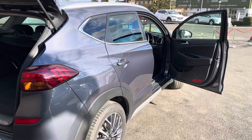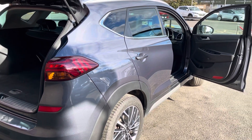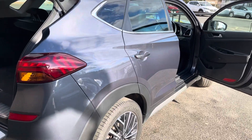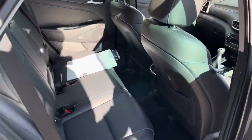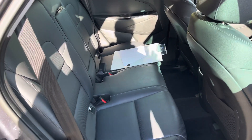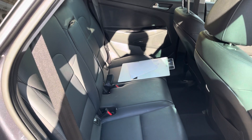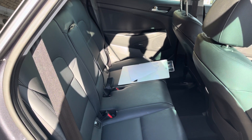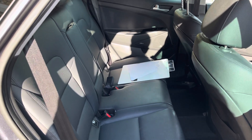Looking at the condition of this car, there are no obvious marks on the outside — it's really, really good condition for the mileage. Moving inside, the Hyundai warranty that you'll get with this is five years from the date of registration. The car was registered in 2018, so you'll have until 2023 for the warranty.